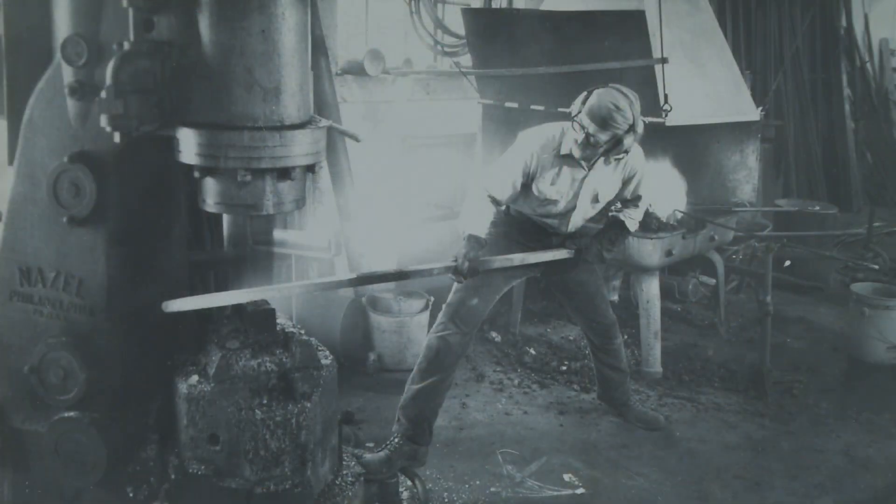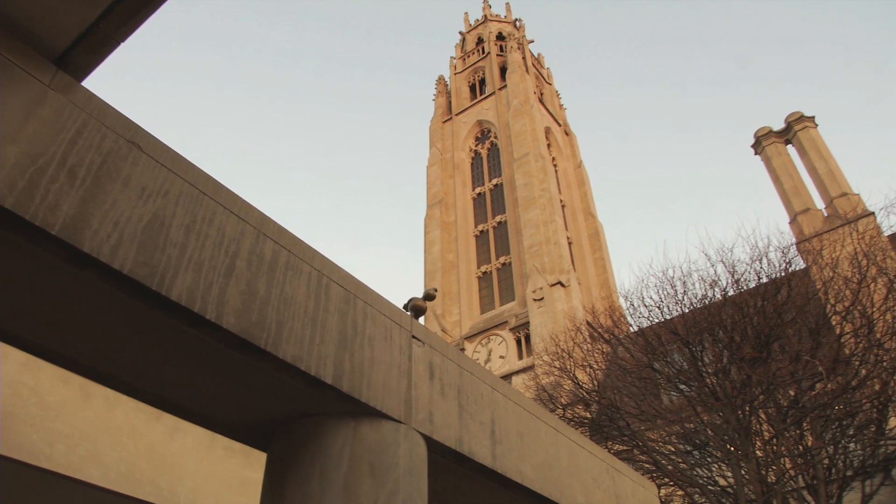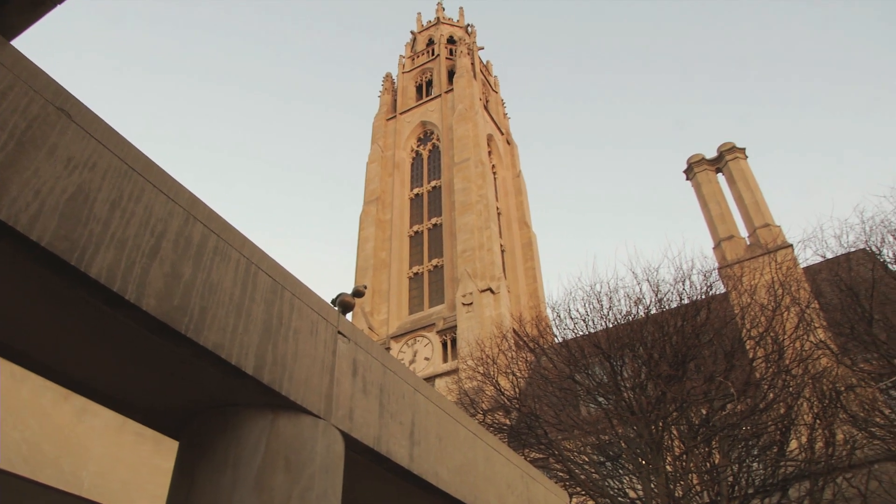I came to Rochester in 1969. My first one-person show was at the Memorial Art Gallery, and out of that exhibition, one of the pieces was purchased by the museum. So that's my first connection with them.